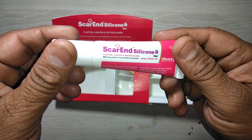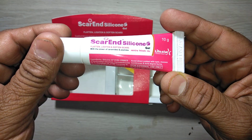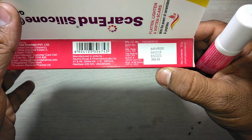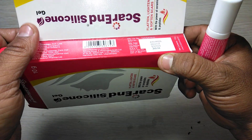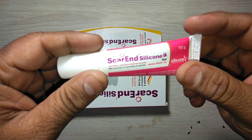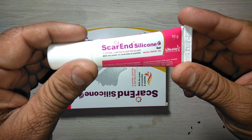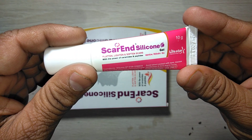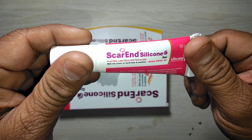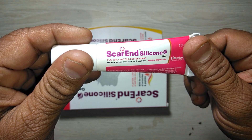Scar and Silicon Gel is used to flatten, lighten, and soften scars. It is available with the power of ceramide and peptide, and costs only three hundred and sixty-eight rupees fifty paisa. It is an effective option for the management of scars resulting from surgery, trauma, wounds, and burns. It is an advanced formulation containing polysiloxane, silicon dioxide, and ceramide.